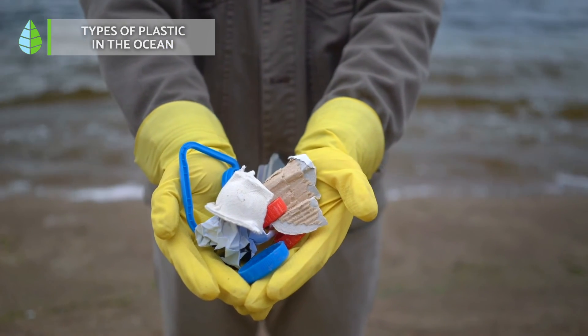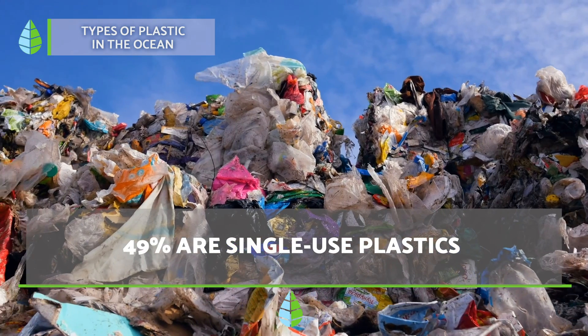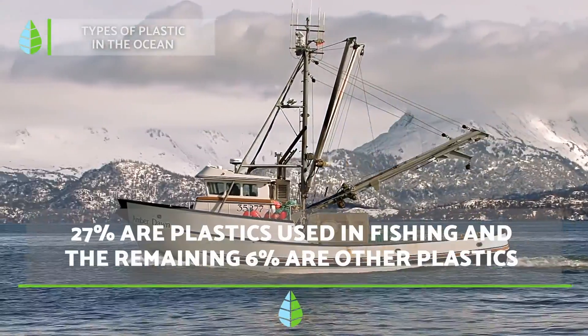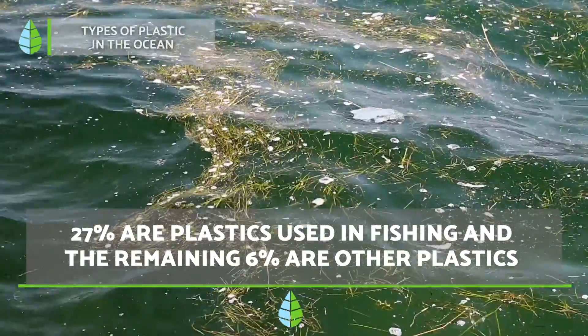Types of plastic in the ocean. More than 80% of marine litter is plastic. Of this percentage, 49% corresponds to single-use plastic — a truly alarming amount. Another 27% corresponds to plastic used in fishing equipment, and the remaining 6% is other plastic.